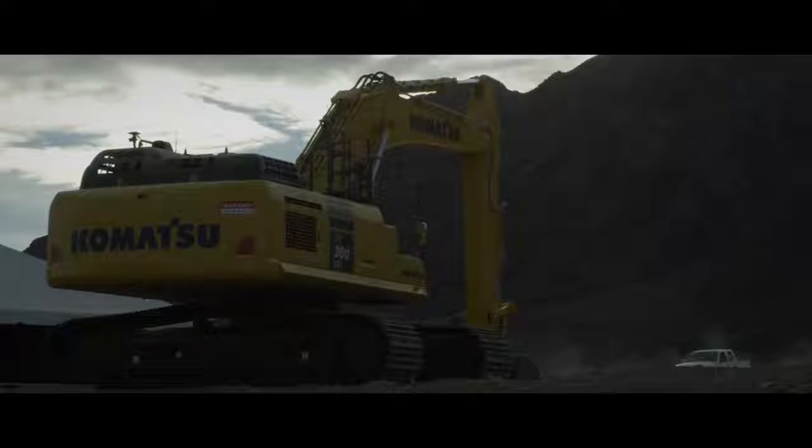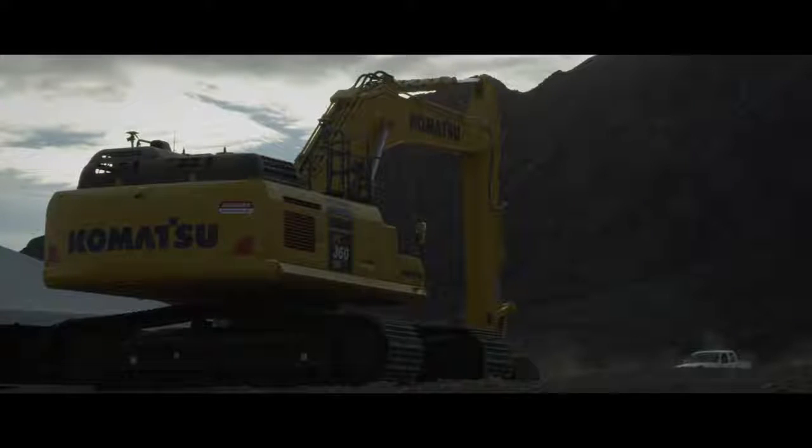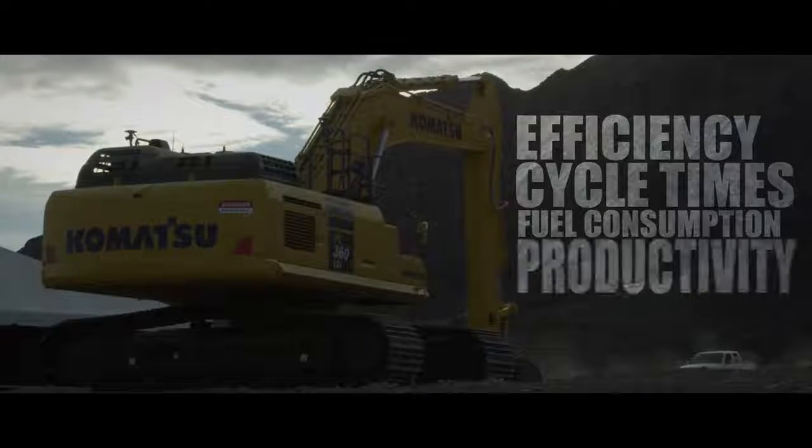I definitely recommend the PC360 to anybody who's looking for a machine for efficiency, cycle times, fuel consumption, and just productivity.